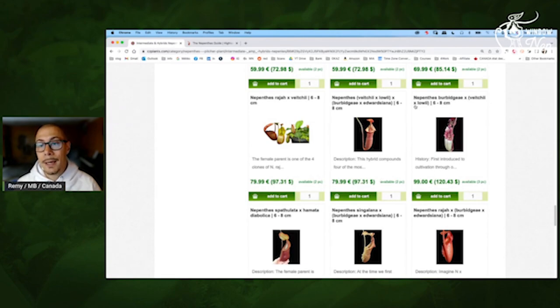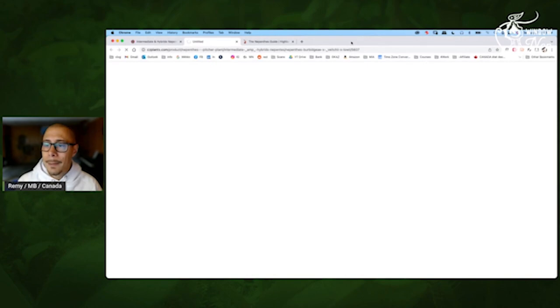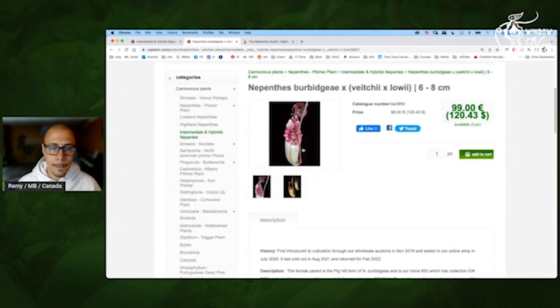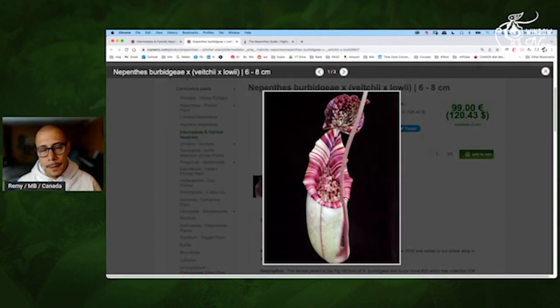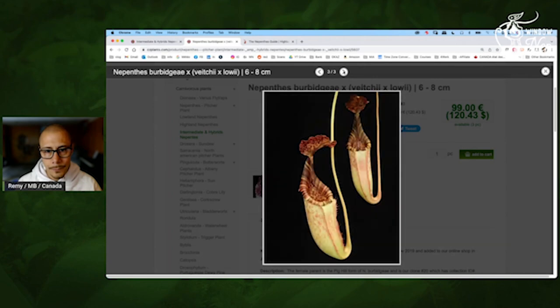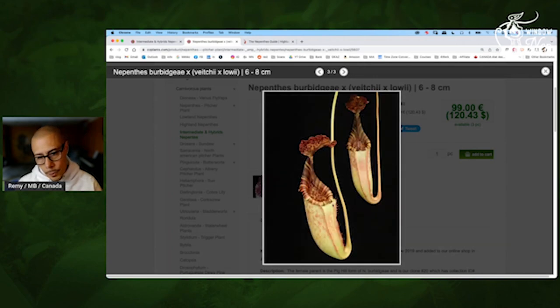Again, should be fantastic color. It's probably just opened — this one is really later, probably changing later. That's the color you will have when the pitcher matures. But that's a lot of stripes — that's pretty nice.